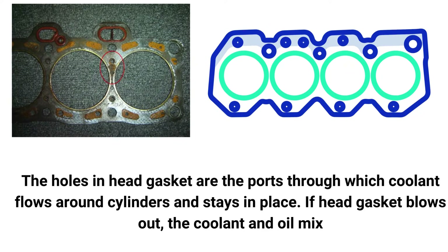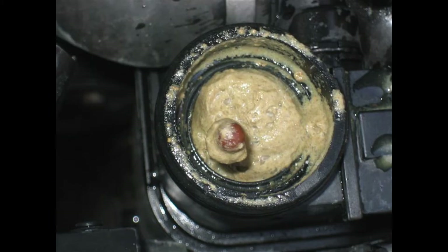When coolant leaks through the head gasket, it mixes with the engine oil and burns. In such a case, you'll observe white smoke from the exhaust. If you open the radiator cap, you'll see a brownish, milky texture.